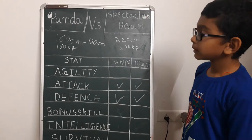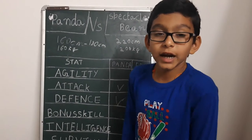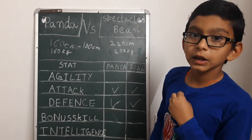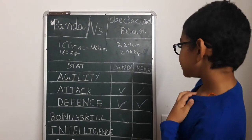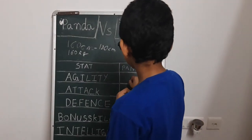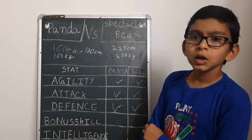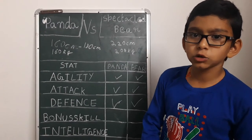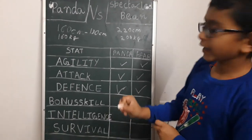Now let's look at their agility stats. Pandas can reach speeds of 32 kilometers per hour, and they can also climb trees and swim. Spectacled bears can run at 48 kilometers per hour and climb trees, which is highly unlikely of bears. Mostly spectacled bears can also swim well, though pandas are not good swimmers and bears in general are not very good swimmers, except the polar bear.